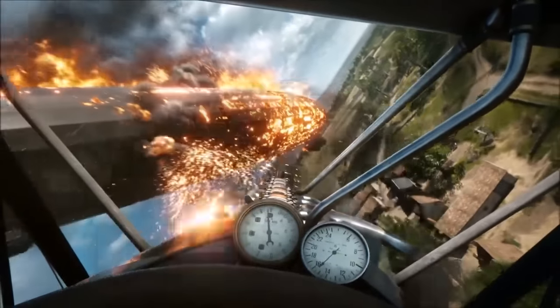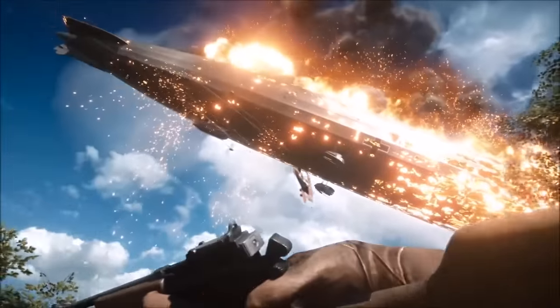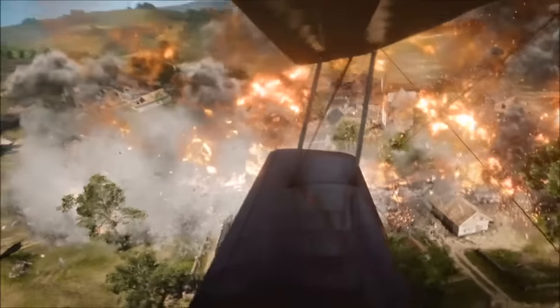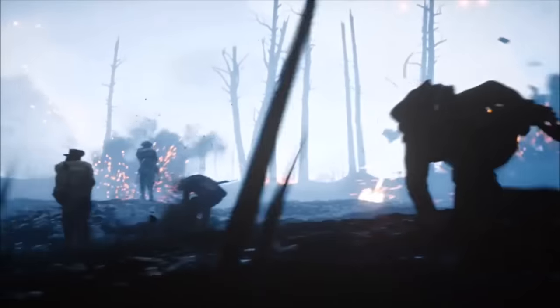The controls look similar to previous Battlefield games, so that is going to be sick. Here we see the behemoth vehicles — really big zeppelins falling to the ground. We also see some more really cool shots of trench warfare and aircraft gameplay.